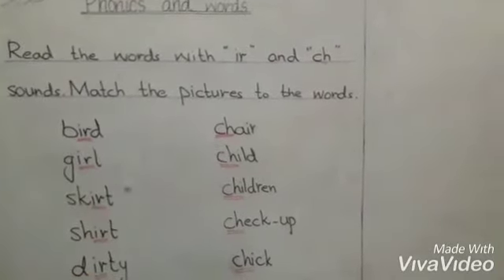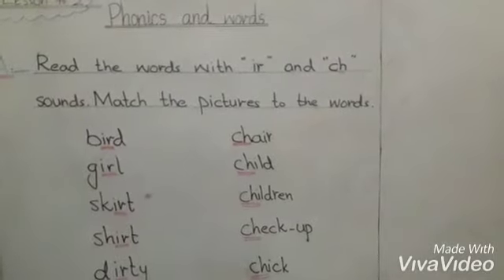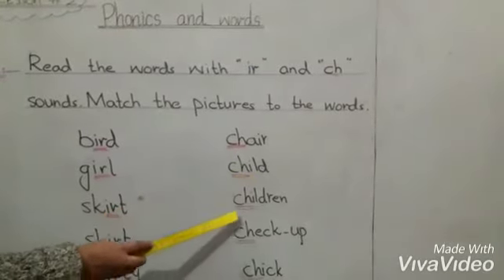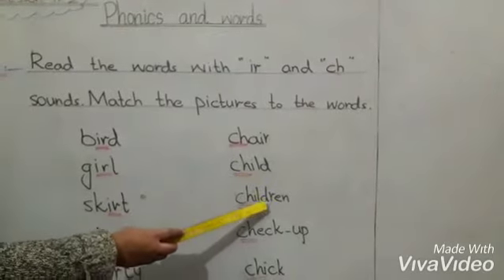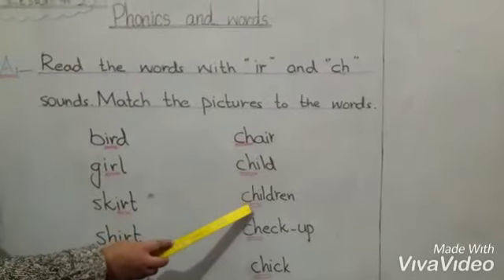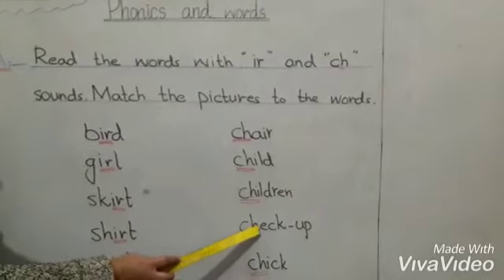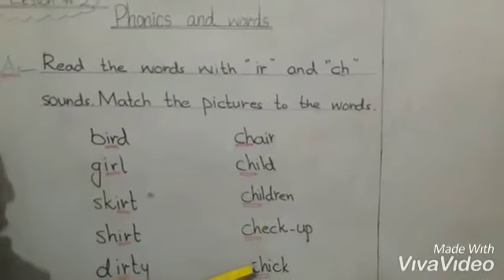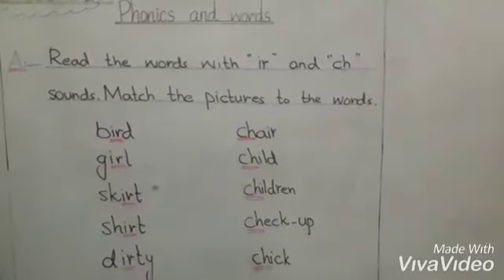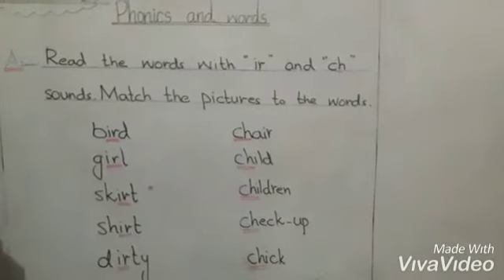Next line we have CH words: C-H-I-R, chair. Chair means kursi. C-H-I-L-D, child. Child means child, children means children. C-H-E-C-K, check. C-H-I-C-K, chick.